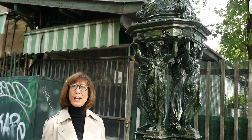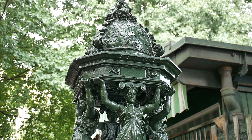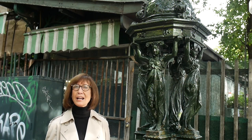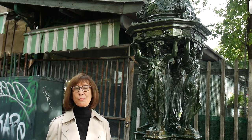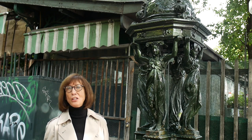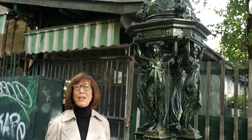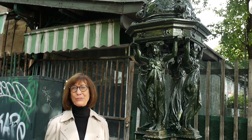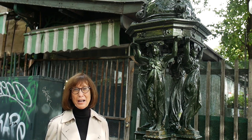Caryatids are classical Greco-Roman female figures that are used as columns to hold up a dome or a pediment. These four caryatids represent the four human virtues of kindness, generosity, simplicity, and sobriety. The first 50 drinking fountains were installed in Paris beginning in 1872, so they are almost 150 years old, and as Wallace had hoped, they have endured the test of time.